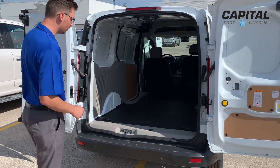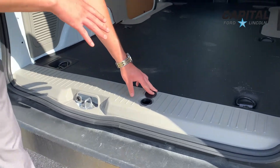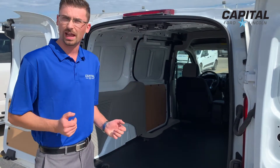Looking at the back here, there's a key for your spare tire. Not only does this come with a spare tire, but it's a full size spare tire — not just a donut. Something very important when you're looking at a cargo van if you're hauling heavy things.